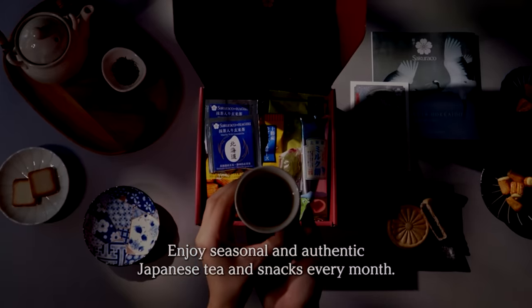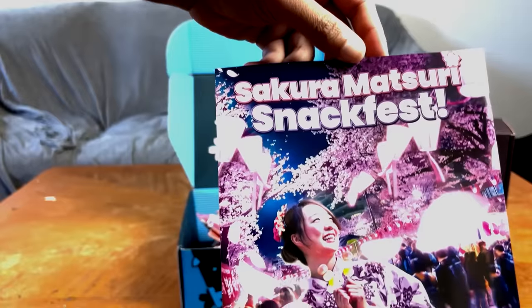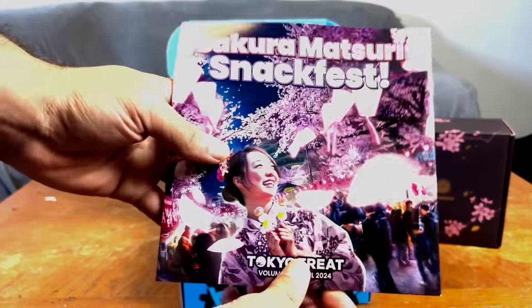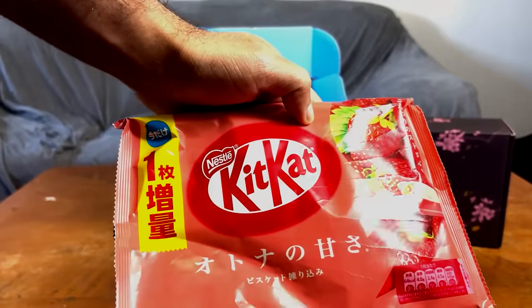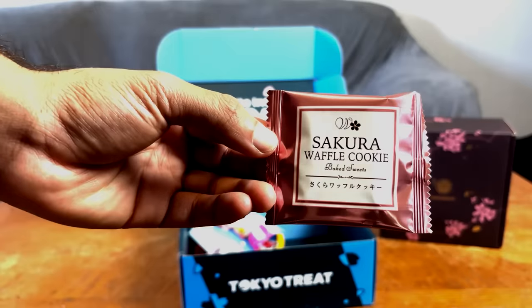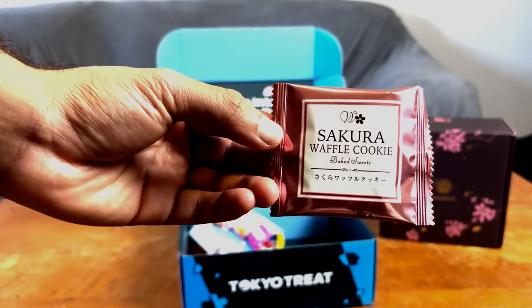With Sakurako, you can expect 20 traditional, authentic, and artisan Japanese snacks, including teas and tableware. Tokyo Treat's theme for this month is the Sakura Matsuri Snack Fest, which means you can look forward to snacks like the Kit Kat Strawberry, Sakura Sweet Tart, Sakura Waffle Cookie, and the Sakura Kurinto. Special shout out to the Strawberry Kit Kat — I just love this one a lot. The Sakura Waffle Cookie was also good too.